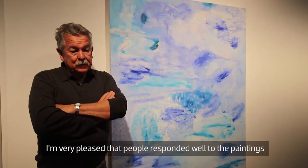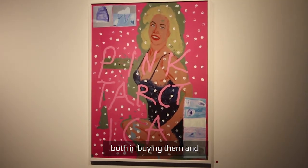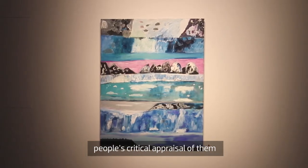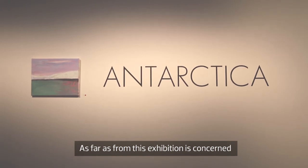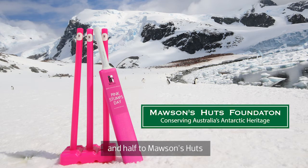I'm very pleased that people have responded very well to the paintings, both in buying them and in the critical appraisal of them. As far as this exhibition is concerned, half the profits will go to the McGrath Foundation for Breast Cancer and half to Mawson's Huts.